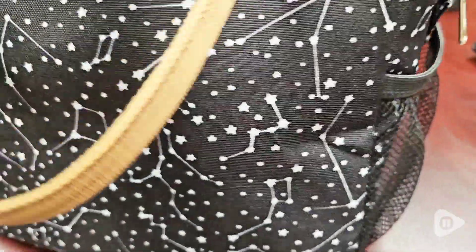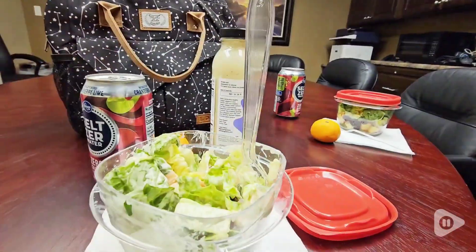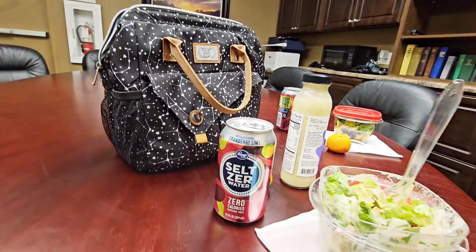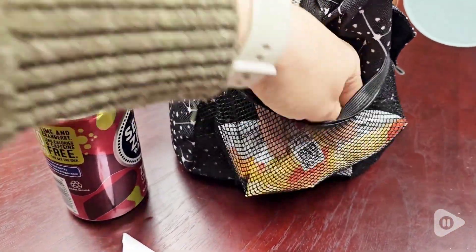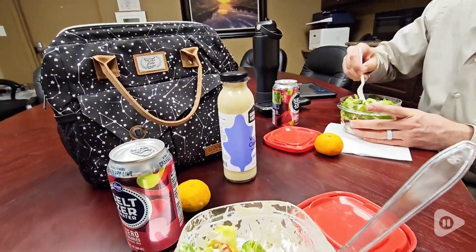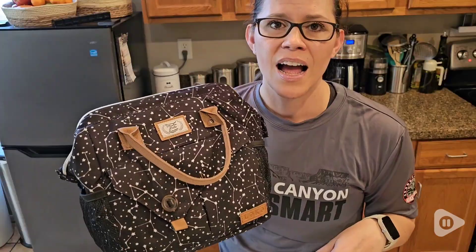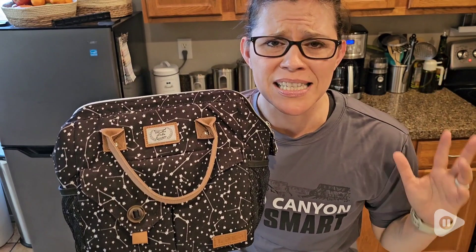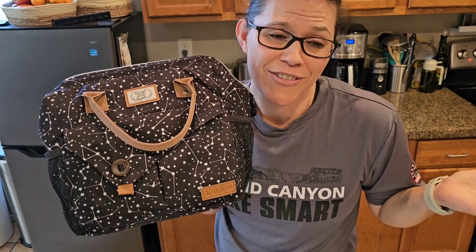I really loved how easy it made bringing my lunch wherever we are so we can enjoy and keep being fueled. If you don't finish something, you can use one pocket for it and the other for trash. It really helped us keep going throughout the day and truly made life a whole lot easier. I highly recommend this — it's so spacious, pretty, and easy to carry anywhere you're going.